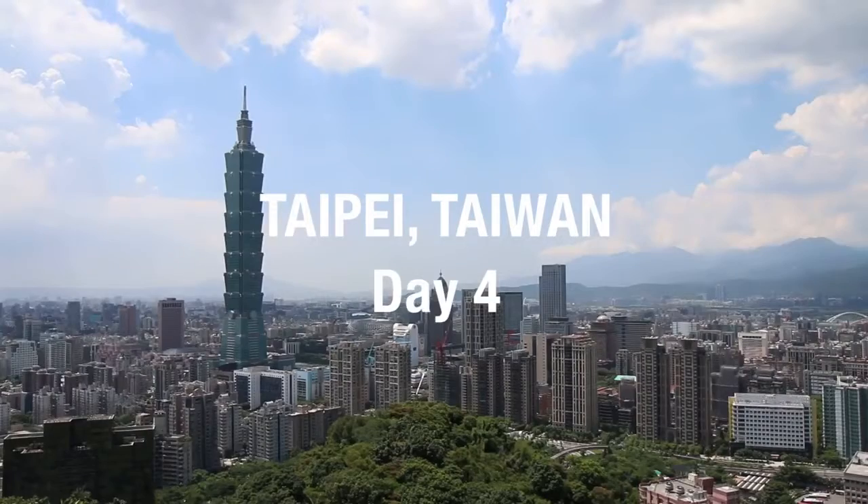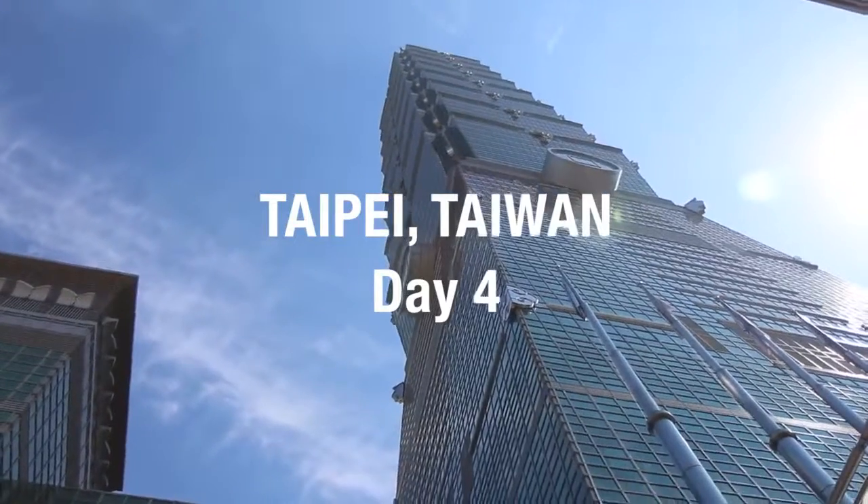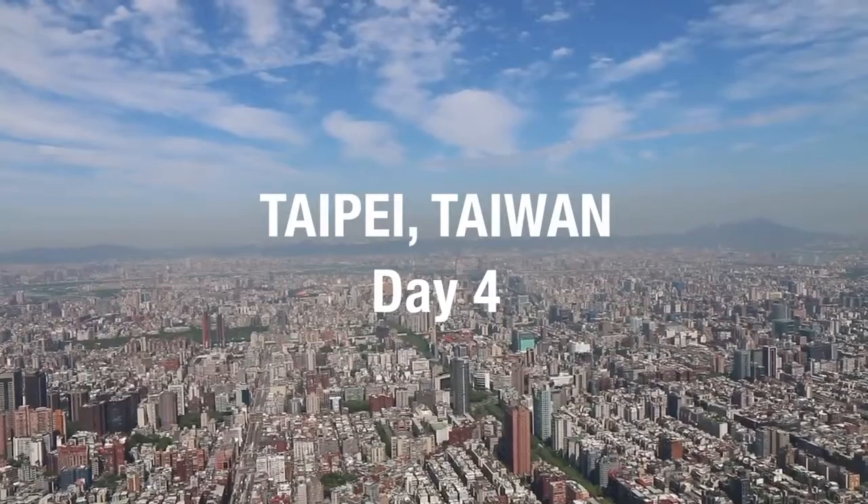Hey everyone, good morning. It's Mark Wiens with Migrationology.com in Taipei. We've got a big day ahead of us. We're heading to the metro station now, and the first stop today is Taipei 101.